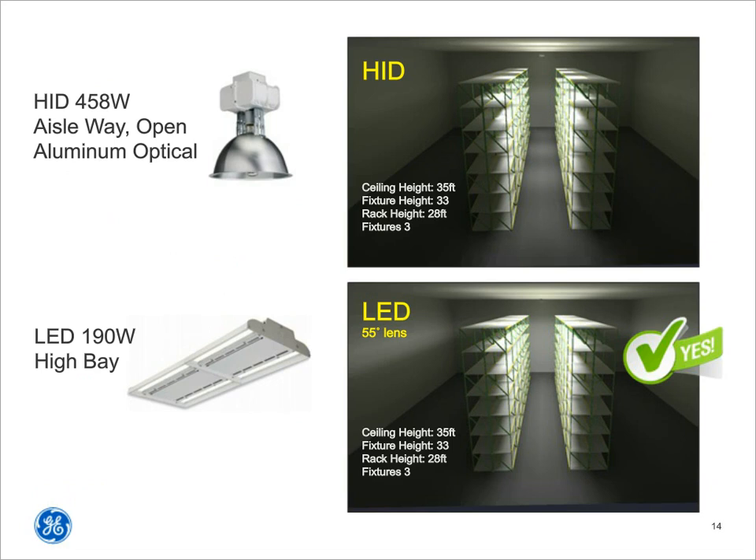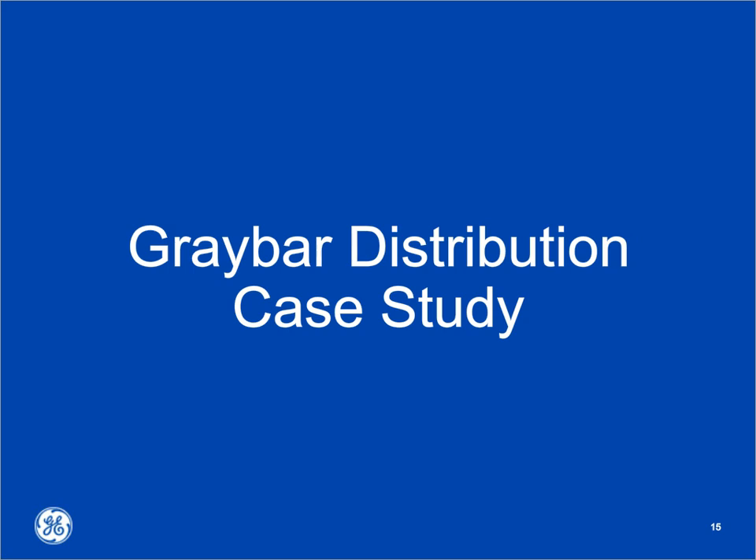Looking at the blown-up computer simulation images, focus on the floor area between the shelves. The HID floor is very mottled — bright spot, then dark, then bright and dark. That's probably what you've got in your warehouse today. The LED image below shows extremely uniform light, and the light on the shelves actually extends deeper into the racks. Sometimes boxes aren't right on the edge — they're pushed in. More light reflected off the floor and on vertical surfaces helps workers be more effective.